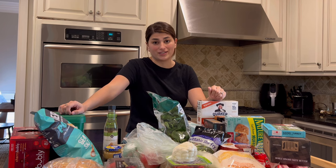Hi, I'm Cassie. I'm a mom of two and I love sharing mom tips to make your life easier. I just got back from Publix and I want to do a full grocery haul with you guys and share some of my favorite snacks for my two toddlers.